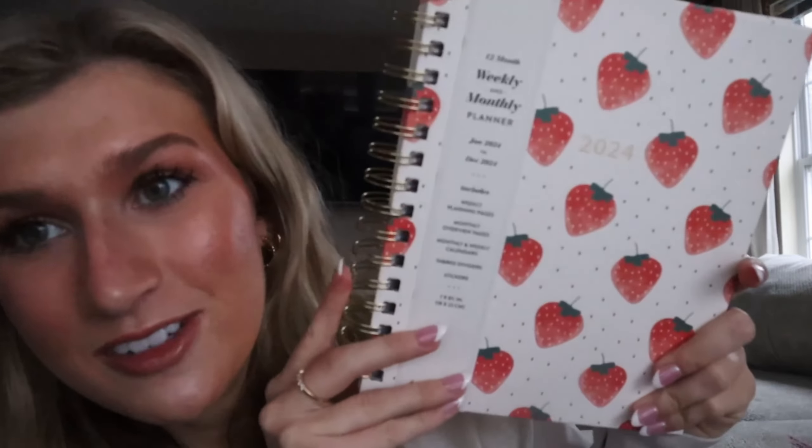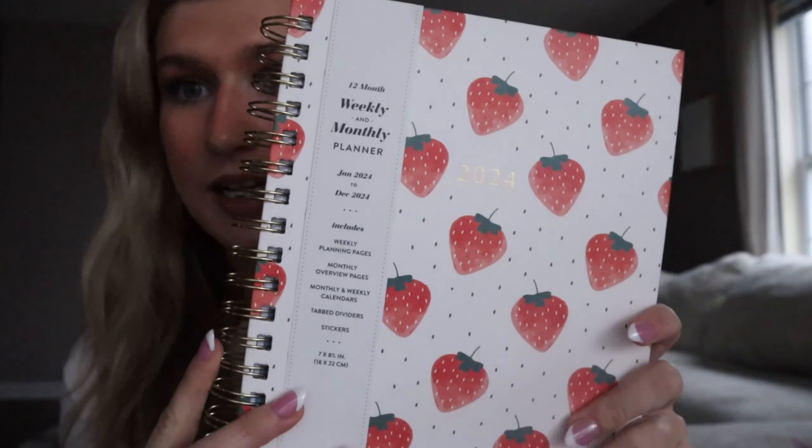I also got these little earrings - you can never have too many gold hoops. Then I got the viral headband for six dollars, which feels kind of a lot for a headband, but oh well. Lastly I got a new planner for 2024. I was between this one and a pink one, both super cute, but I went with the strawberries. That is my haul from Marshall's!